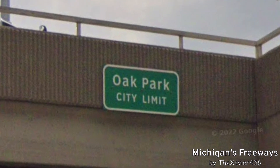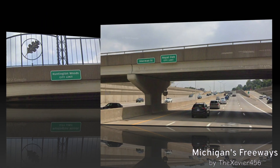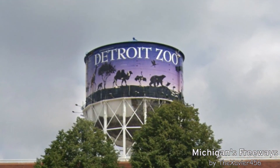We have now entered the city of Oak Park. Oak Park city limit? Huntington Woods city limit? And right after, we enter Royal Oak. Also, here's a look at the water tower of the Detroit Zoo. Please do also be sure to check out my elevators at Detroit Zoo video.